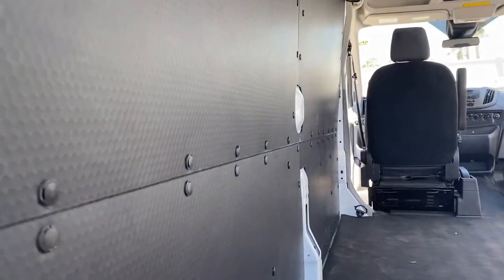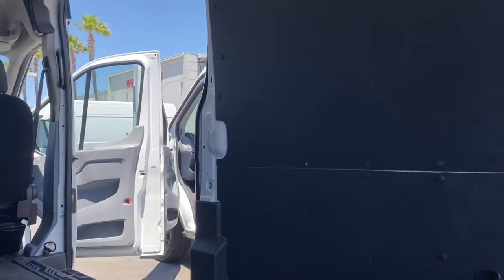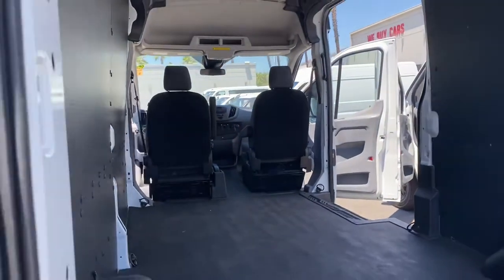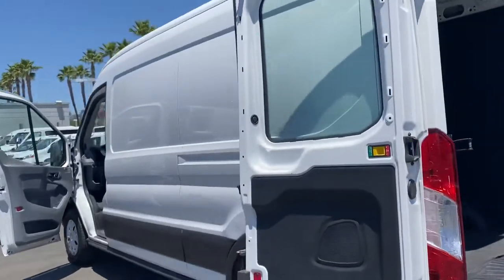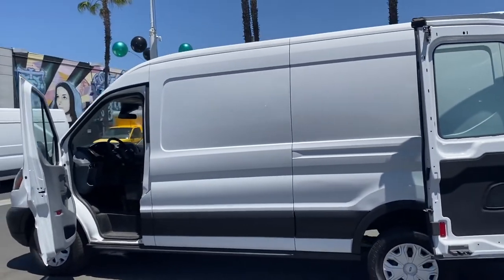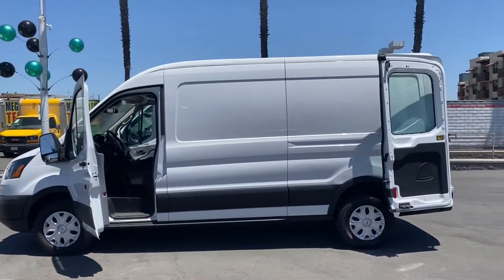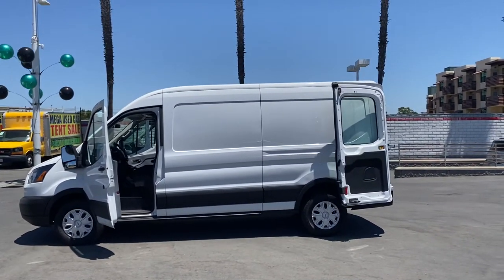Maybe you're a plumber, electrician — we got a store. Maybe you want to turn it into a camper. Possibilities are endless right here at Store 2.